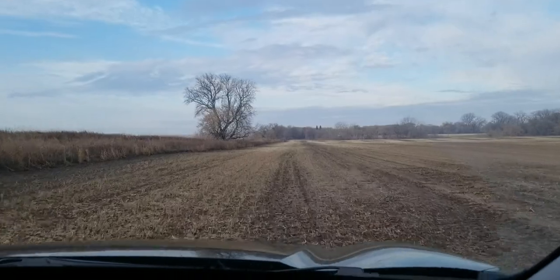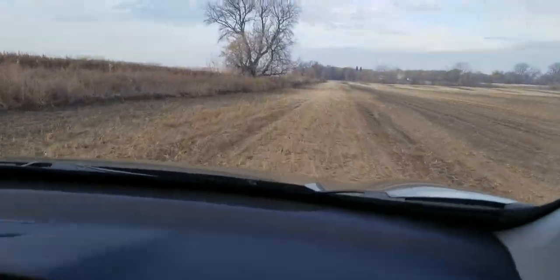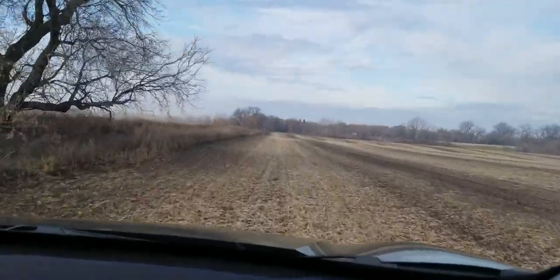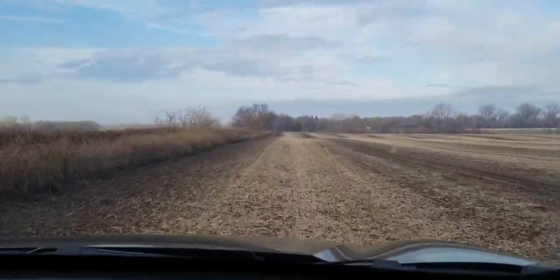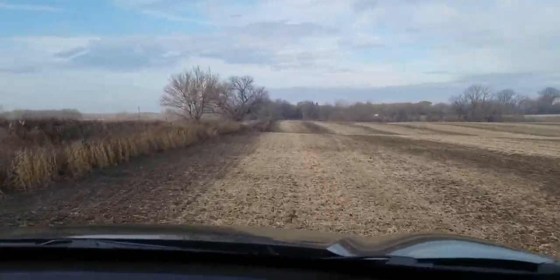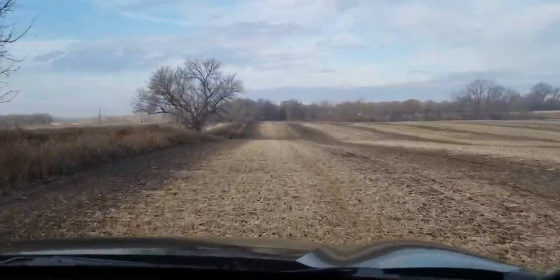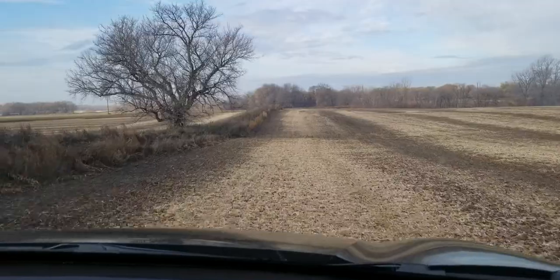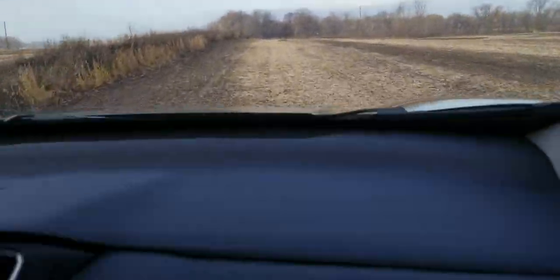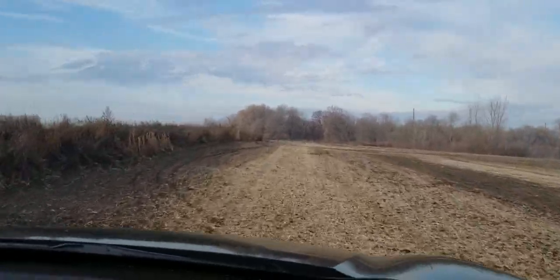Mr. Trump, do you recognize those? Two evergreen trees coming up. That's a year-old farm. That's a pretty good tour of the property. This is usually a wet spot here, right here. I'm gonna blow right through it though, in the rental SUV.